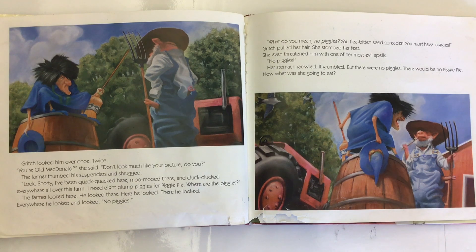The farmer thumbed his suspenders and shrugged. 'Look, Shorty, I've been quack-quacked here, moo-mooed there, and cluck-clucked everywhere all over this farm. I need eight plump piggies for piggy pie. Where are the piggies?' The farmer looked here, looked there. Here he looked, there he looked, everywhere he looked and looked. No piggies. 'What do you mean, no piggies? You flea-bitten seed spreader, you must have piggies.' Gritch pulled her hair, stomped her feet, and even threatened him with one of her most evil spells. No piggies. Her stomach growled and grumbled, but there were no piggies. There would be no piggy pie.